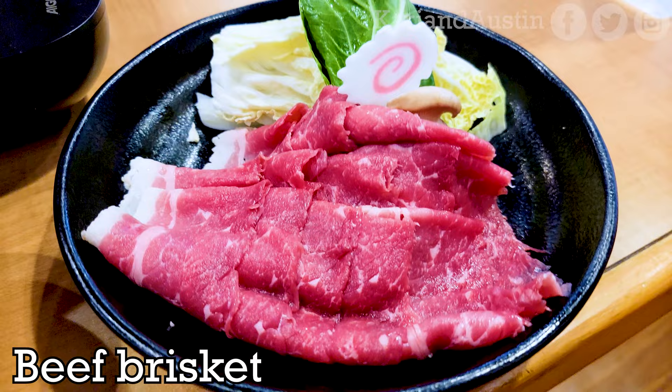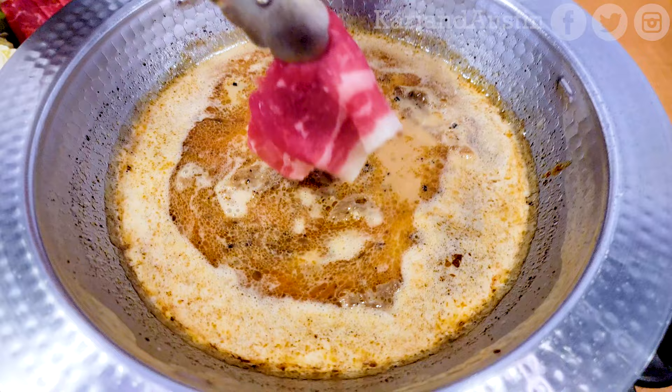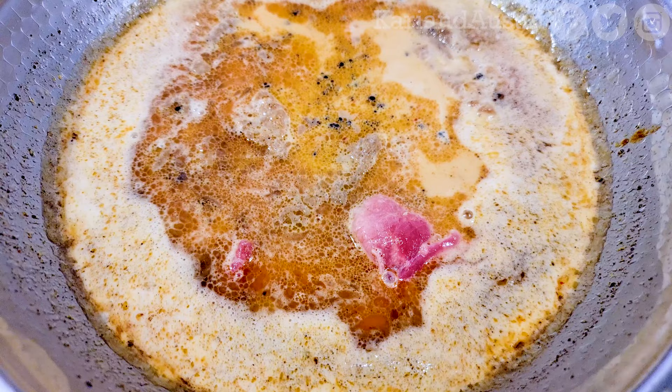For our hot pot lunch set, we asked for beef brisket for the protein. The brisket cooks quickly for you to enjoy the meaty goodness seconds after you put it in the broth. If the broth gets too hot and starts to boil and steam, you can adjust the temperature yourself on the electric burner.